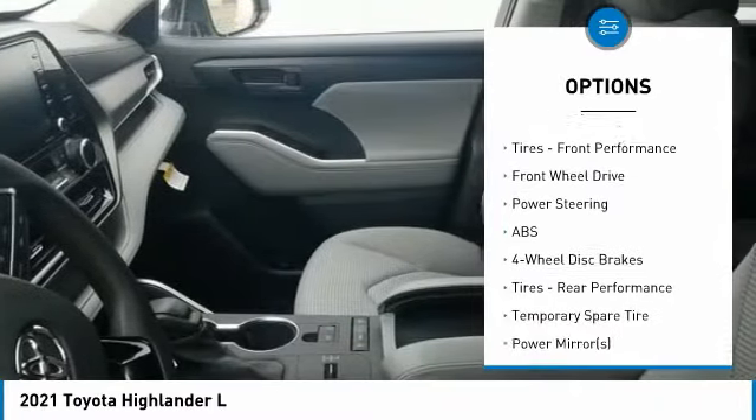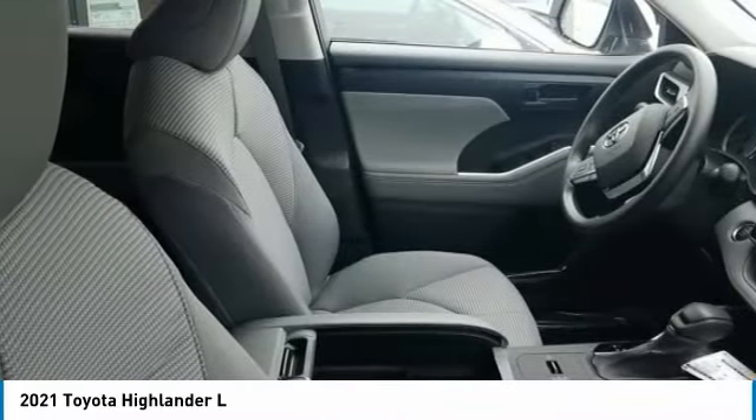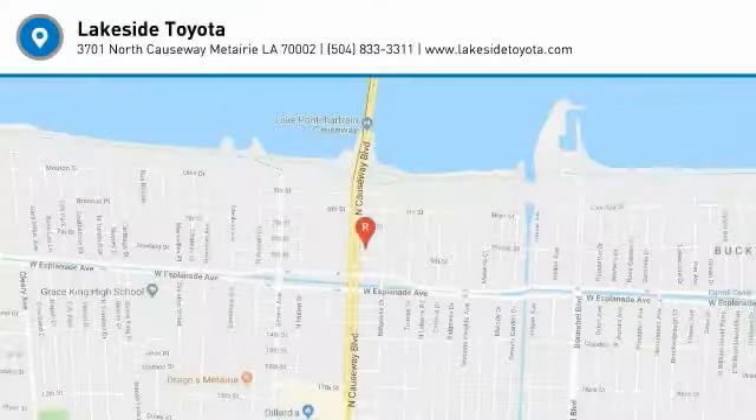Traction control, stability control, daytime running lights, engine immobilizer, tires, front performance. Drive away with a great deal on this vehicle — call or stop in today.